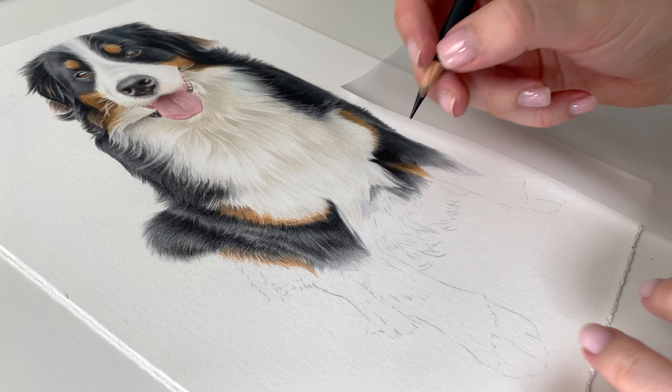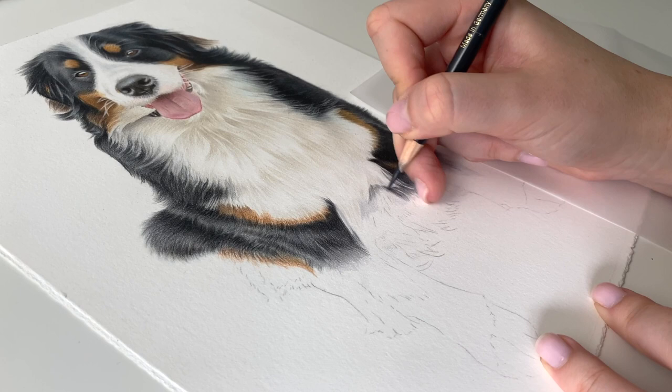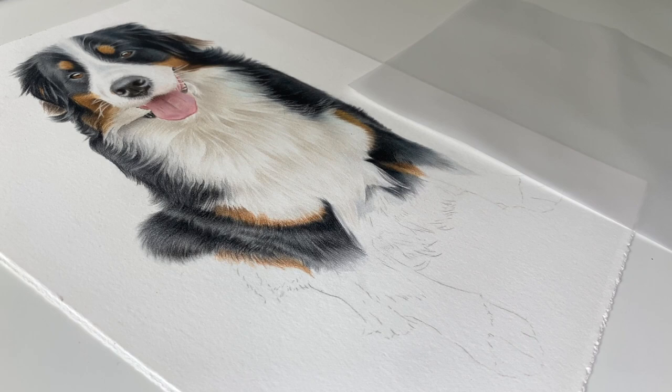This is definitely a bit of an ugly stage when it's a bit all over the place and you can see all my different base colours. It's just a bit like, will that ever look good? But once you've built all the colours up, it does start to look better.